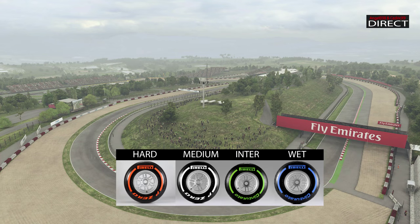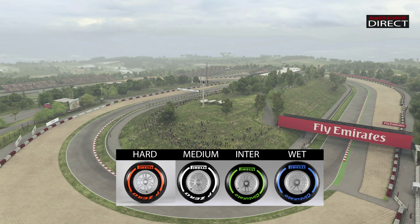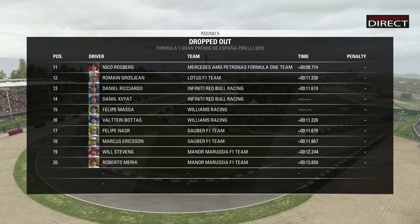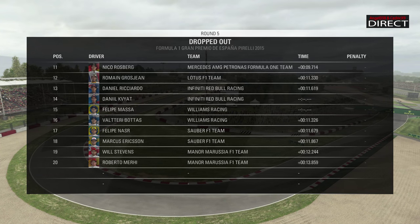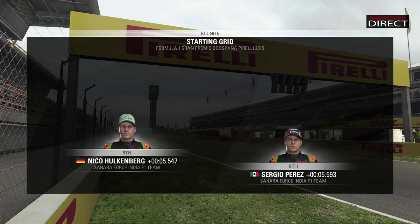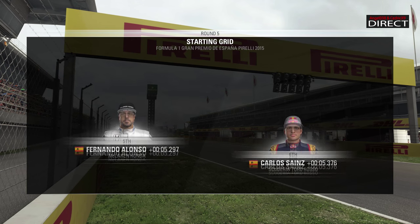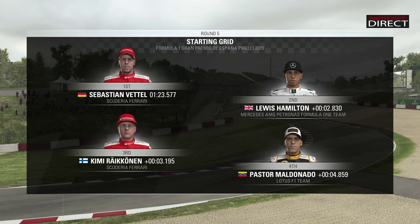On voit les gommes du week-end, sachant que la course est sous la pluie. On peut voir si, en fin de course, il y a une éclaircie, mais sinon ce sera les hards ou les médiums sur le sec, et bien entendu les intermédiaires ou les pluies. La pluie est faible depuis le début du week-end, avec des passages nuageux notamment pendant les essais et la qualification, qui a été très piégeuse. Rosberg s'est fait piéger, ce qui a permis à des pilotes comme Pastor Maldonado de partir de la 4ème place sur la grille.